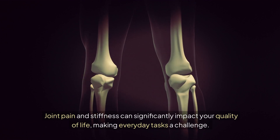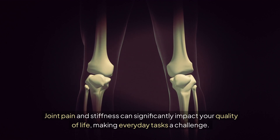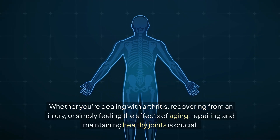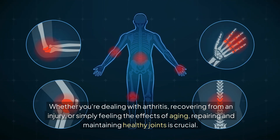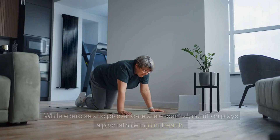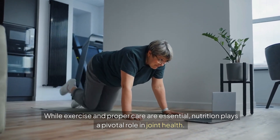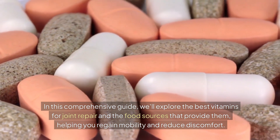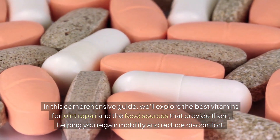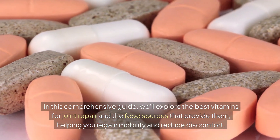Joint pain and stiffness can significantly impact your quality of life, making everyday tasks a challenge. Whether you're dealing with arthritis, recovering from an injury, or simply feeling the effects of aging, repairing and maintaining healthy joints is crucial. While exercise and proper care are essential, nutrition plays a pivotal role in joint health. In this comprehensive guide, we'll explore the best vitamins for joint repair and the food sources that provide them, helping you regain mobility and reduce discomfort.